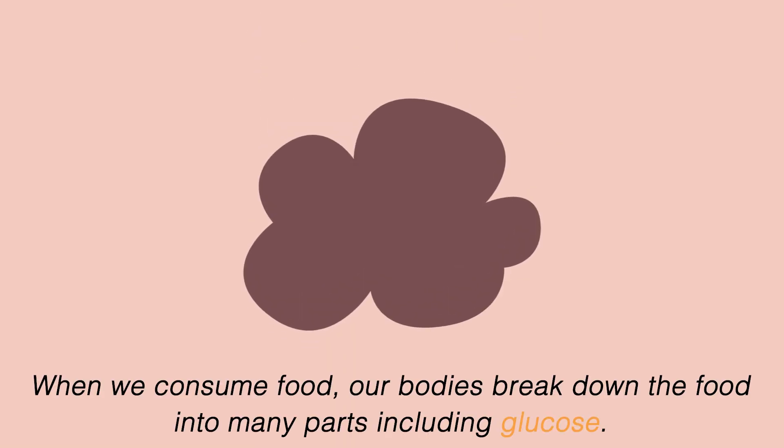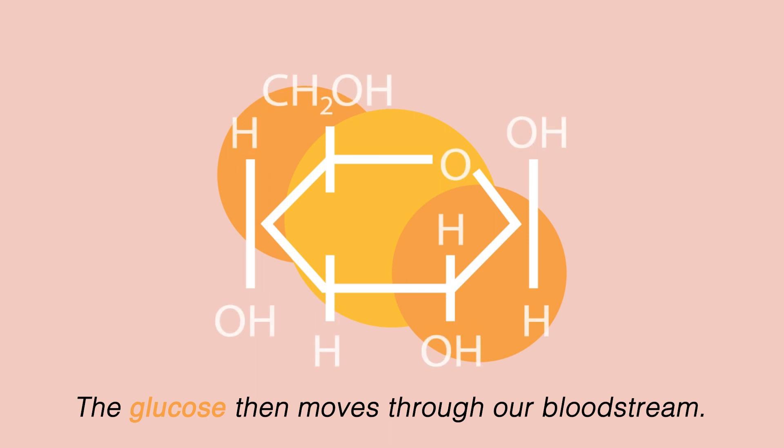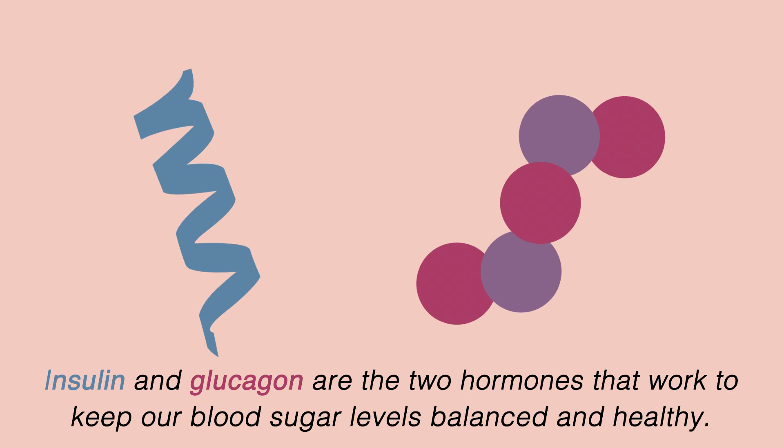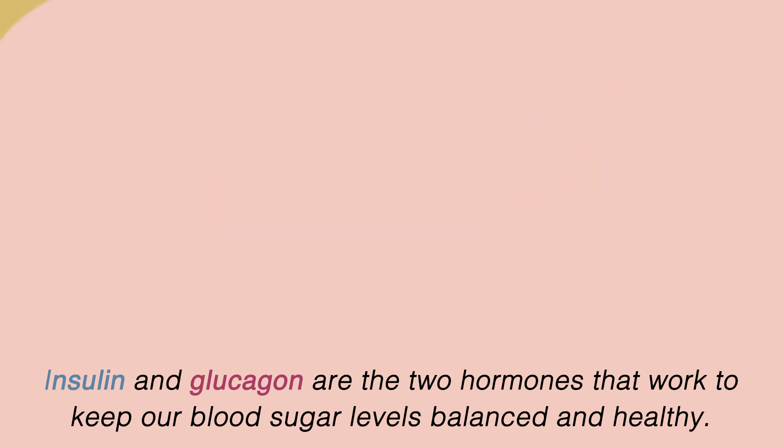When we consume food, our bodies break down the food into many parts, including glucose. The glucose then moves through our bloodstream, but too much or too little glucose can cause problems. Insulin and glucagon are the two hormones that work to keep our blood sugar levels balanced and healthy.